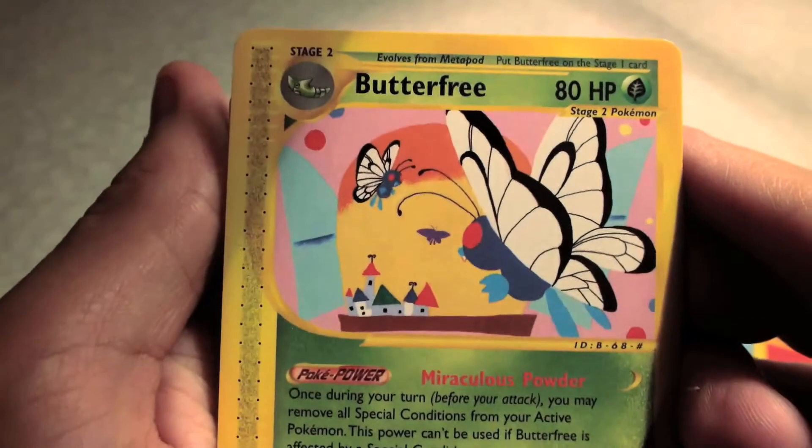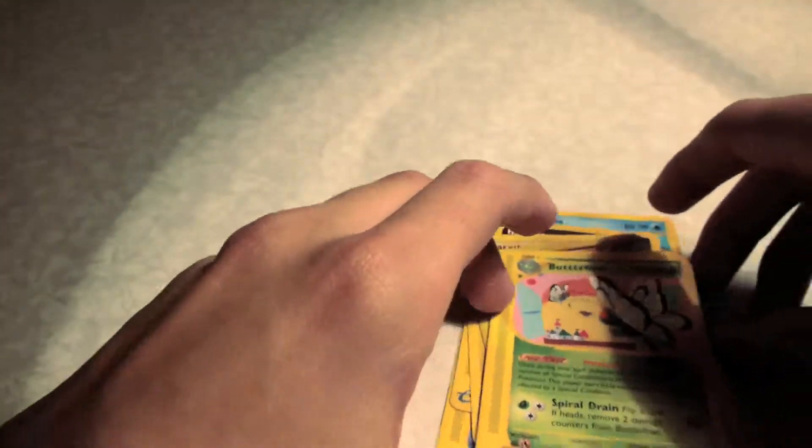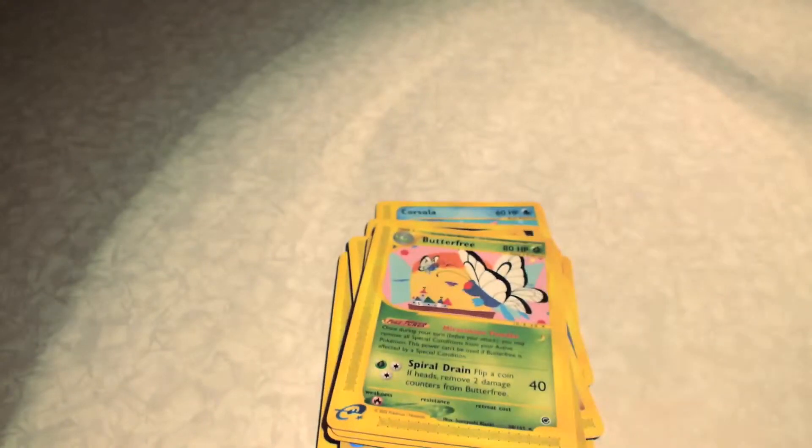Let's just have a quick close-up of the Butterfree there — really, really cool. So not the best sort of pack, but for me it's a really good pack just to have both the non-holo and holo version of this card.